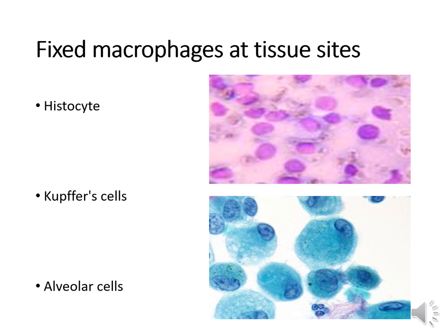Macrophages are fixed at the site of infection and are named after the organ they're associated with. A histiocyte is a tissue macrophage. A Kupffer cell is a liver macrophage. An alveolar cell is a pulmonary macrophage.